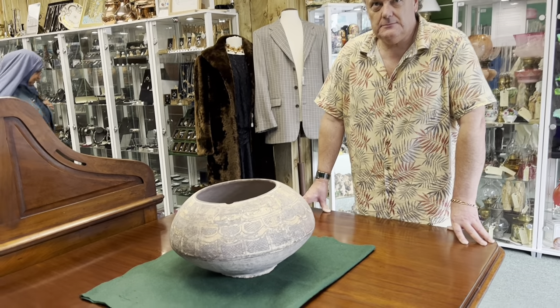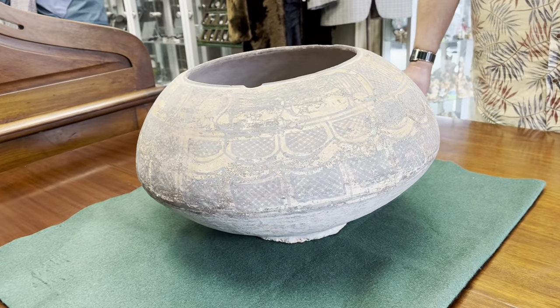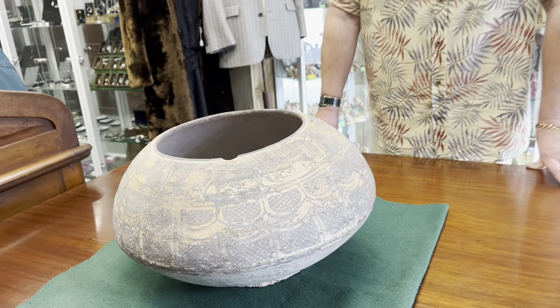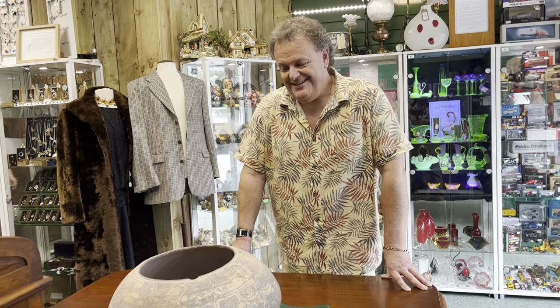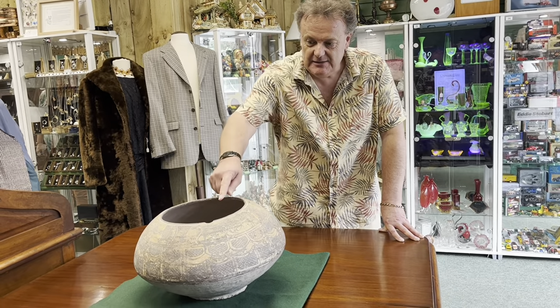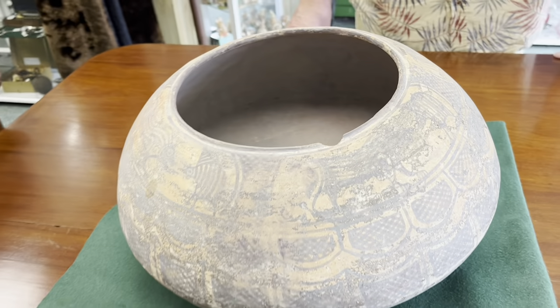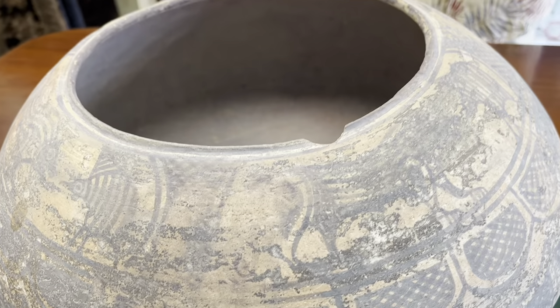It is very much an interior design piece though, isn't it? Because you can imagine that thing in a really stripped-out, bare London apartment — just that on a center table — it would look the business, wouldn't it? Absolutely. You can see there's a tiny little chip out of it, but given its age — listen, Vince, you're in your 40s and you've got a couple of chips. If you're 4,000 years old, you can have a few more.